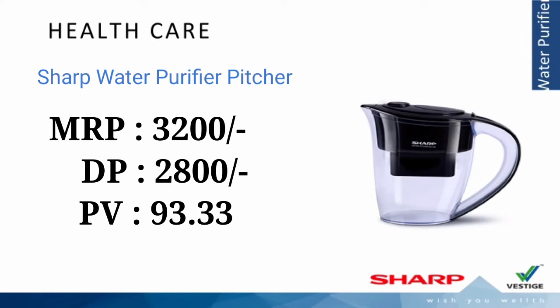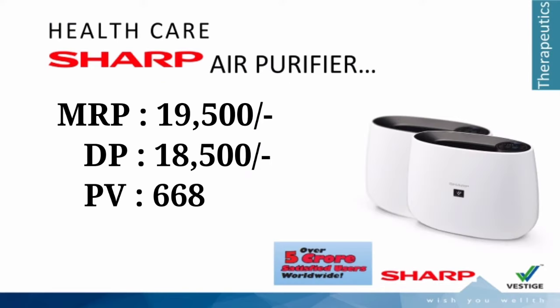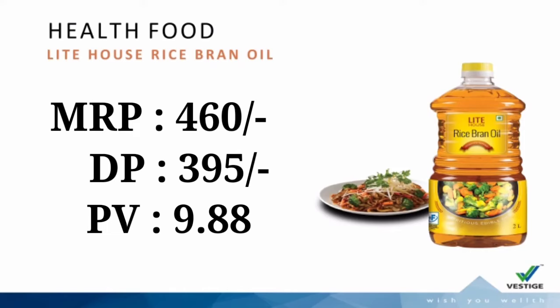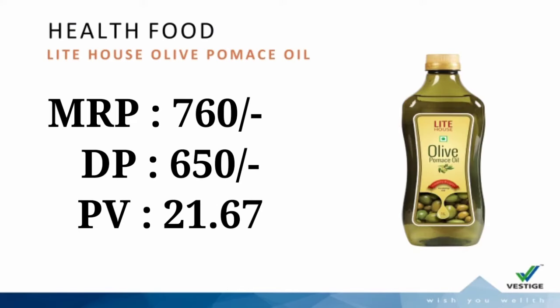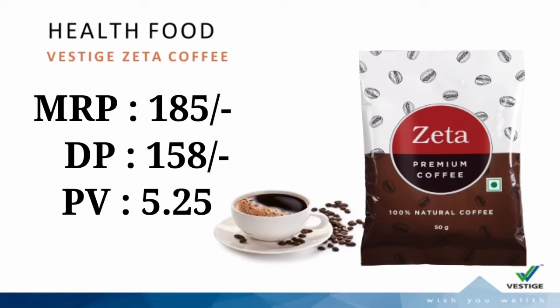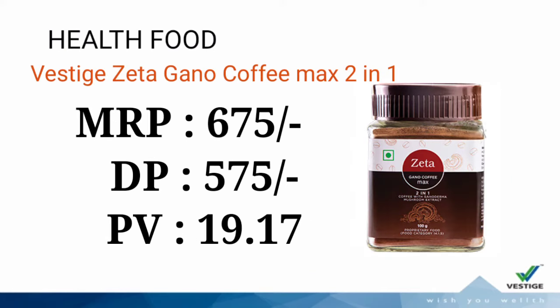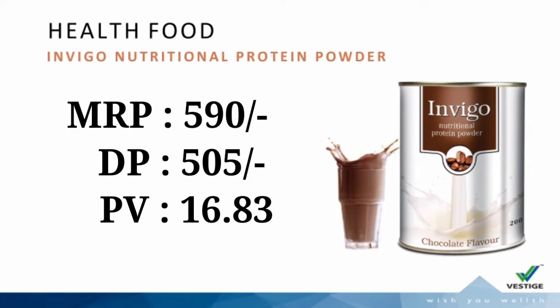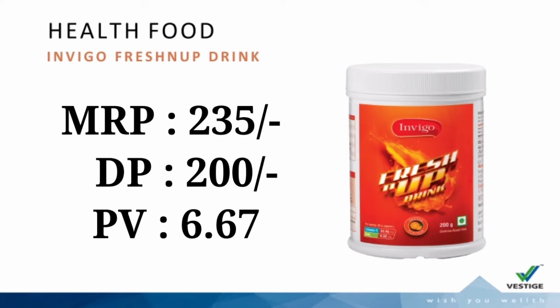Ay Shanti Kidney Health, Ay Shanti Liver Health, Ay Shanti Resto Care. Next, Vestige Sharp category: Vestige Sharp Water Purifier, Vestige Sharp Water Purifier Pitcher, and Vestige Sharp Air Purifier. Next, Health Food: Rice Bran Oil, Lighthouse Olive Pomace Oil, Gita Special Tea, Gita Coffee, Gita Gano Coffee Max 2-in-1, Gita Special Tea Bags, Invigo Nutritional Protein Powder, Invigo Fresh Up.